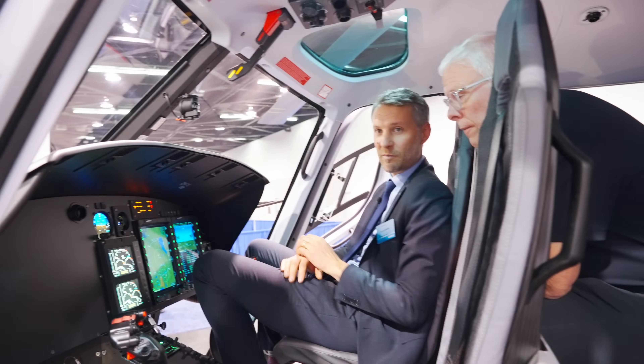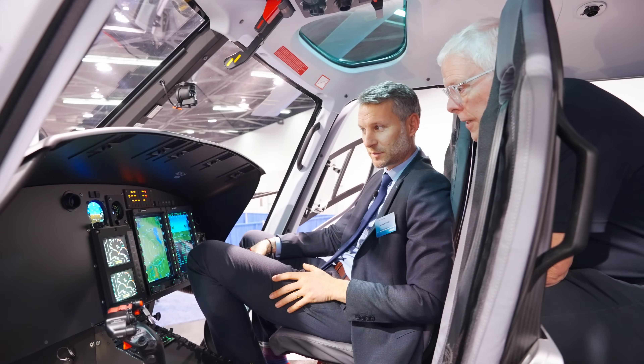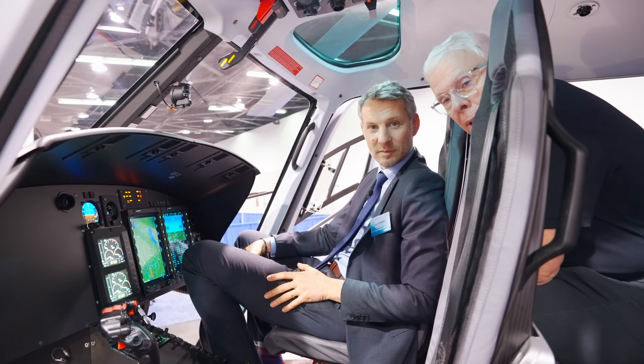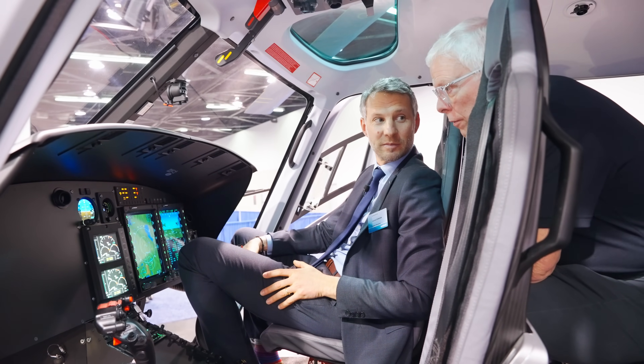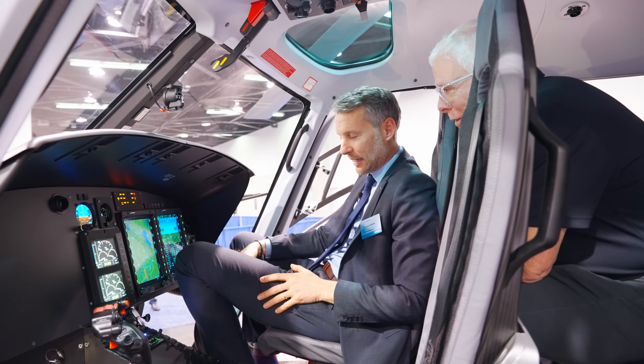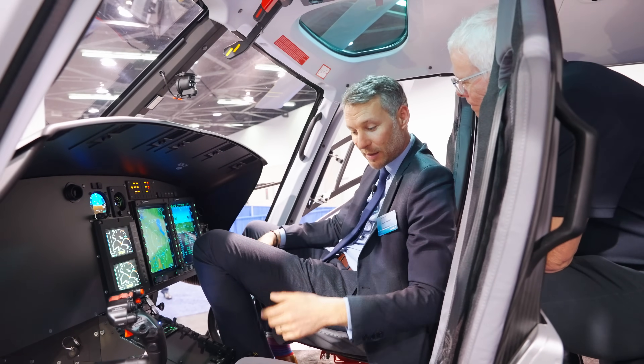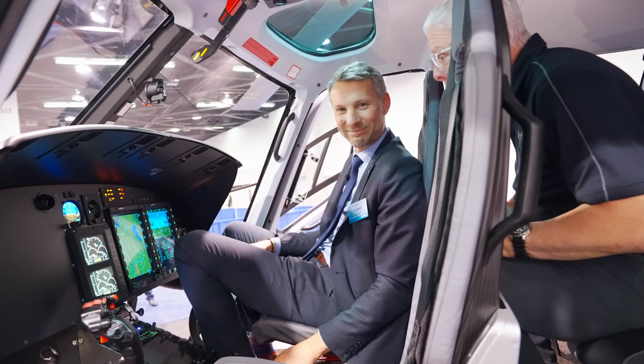Very exciting — the H125 IFR prototype from Airbus is making great strides to make things safer for air crews around the world. Thanks for that walk-around of the new systems. It's my pleasure. If you'll allow, we can close the door and maybe take off soon. Are you sure? I'm ready!